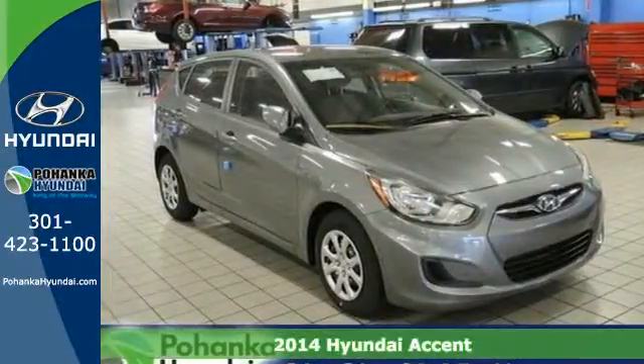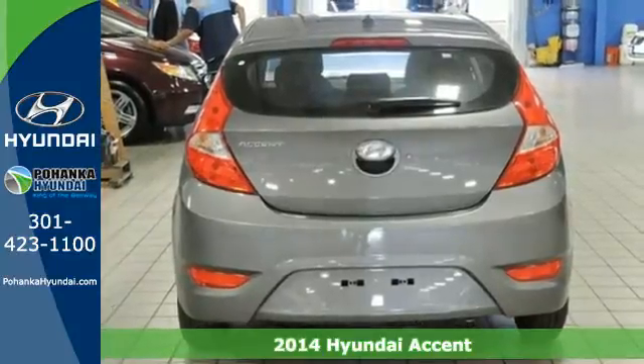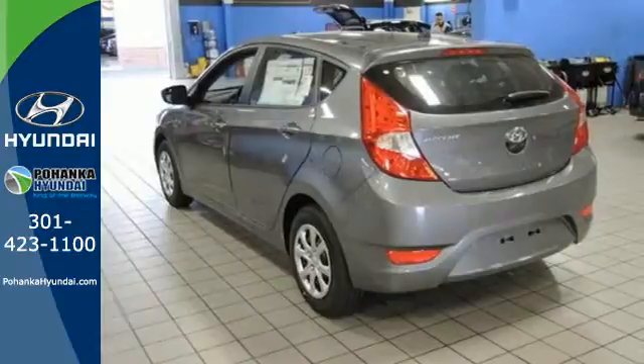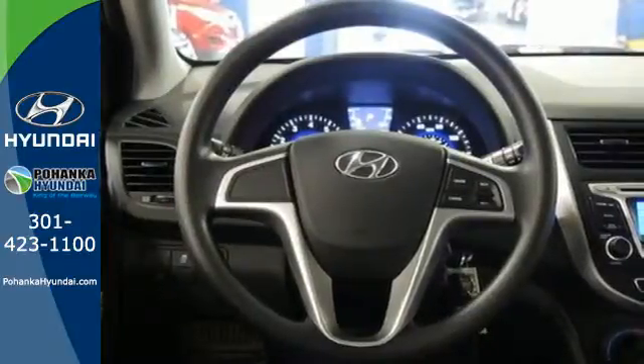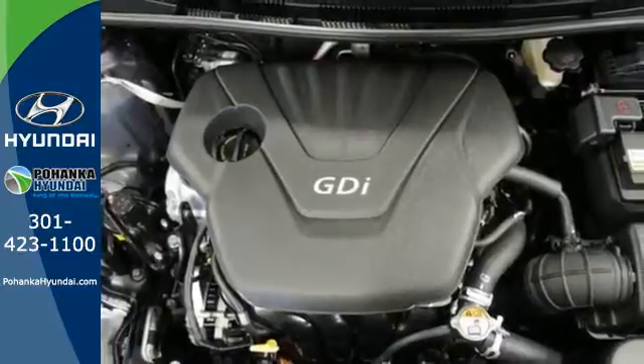It's a 2014 Hyundai Accent. Save on gas in this versatile compact. You can soar past the gas stations on your adventures and let safety features including multiple airbag system, a tire pressure monitor, anti-lock brakes with brake assist, and stability and traction control keep you and your precious cargo safe on the journey.